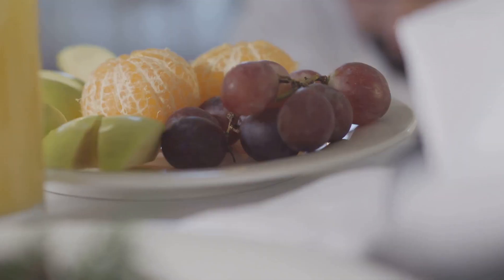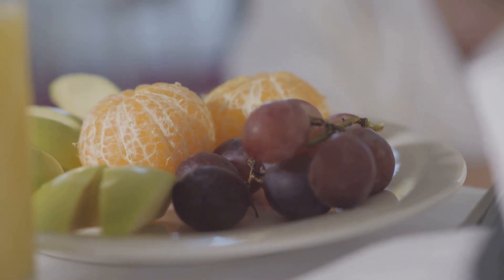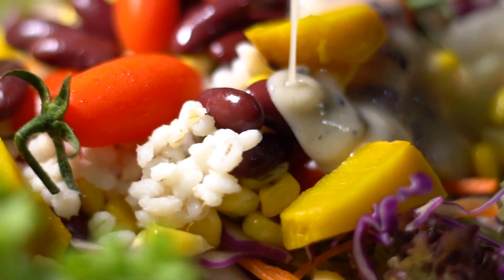Packed with proteins, vitamins, and other essential nutrients, royal jelly is like a five-star meal — a life-giving banquet that ensures the hive's future generations thrive and flourish.